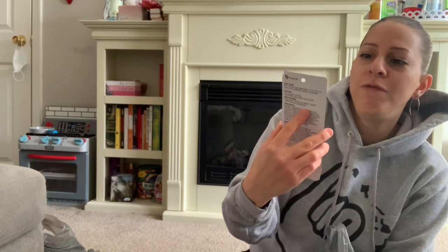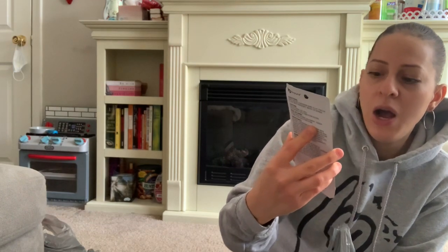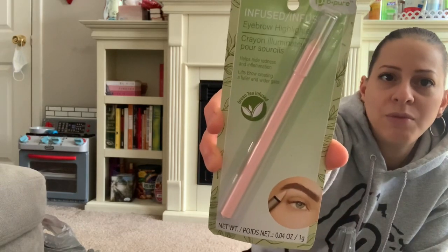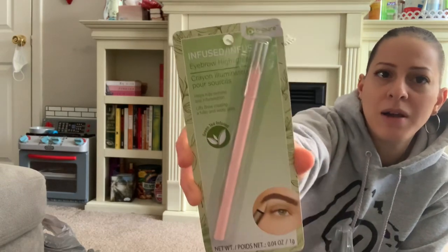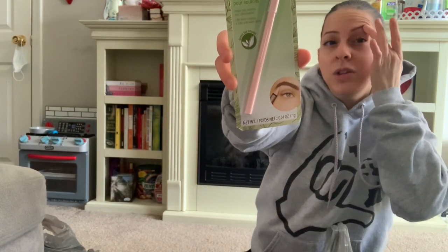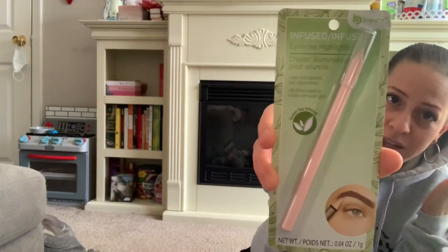I also got this by Be Pure — it's an infused eyebrow highlighter. It helps hide redness and inflammation, lifts the brow, and creates a fuller and wider gaze. It's green tea infused. I used to use foundation to widen my eye area, so this one does the same thing. I thought it was really cool.